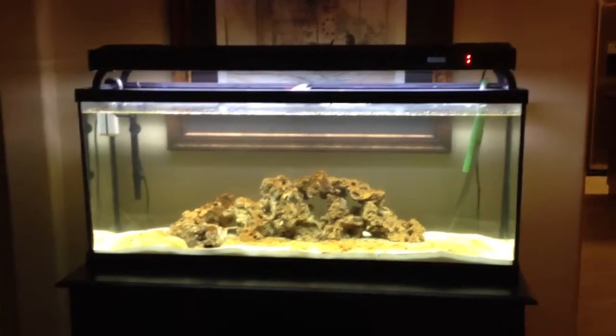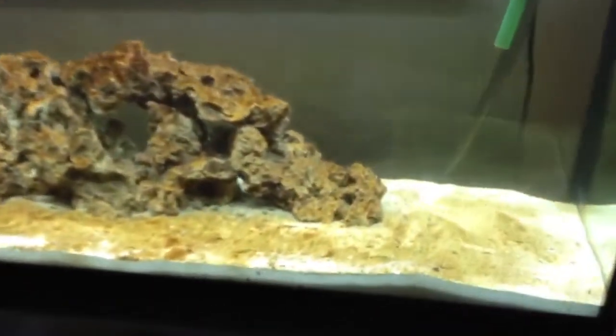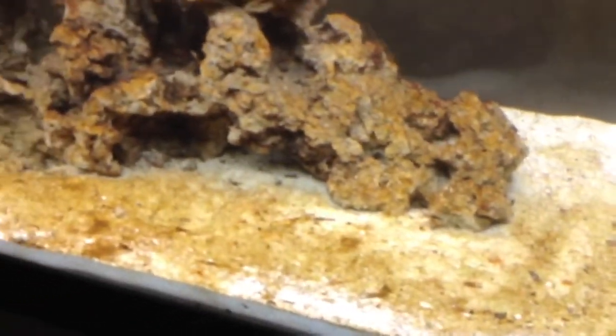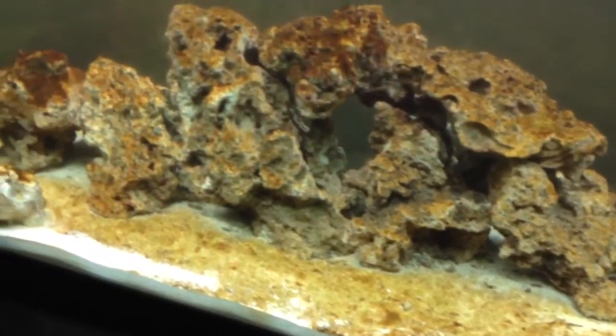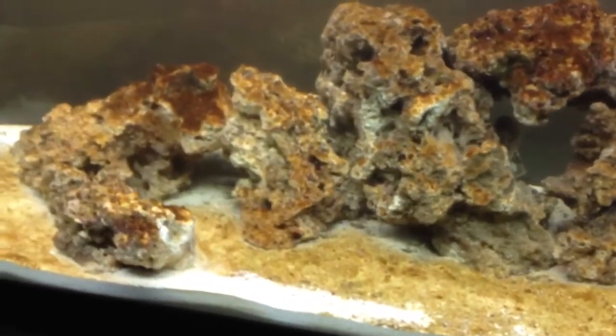Day 13 and things are looking nasty. Came home after a few days out of town and as you can see, grossness has taken over the tank. I was thinking it was supposed to be green algae, not brown, so I'm kind of confused by that. If anybody can answer any questions or explain it to me, that'd be great.